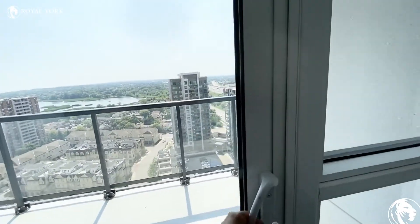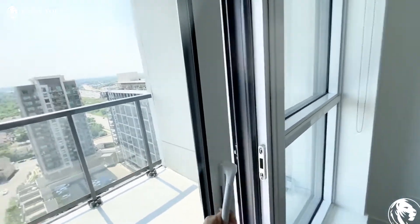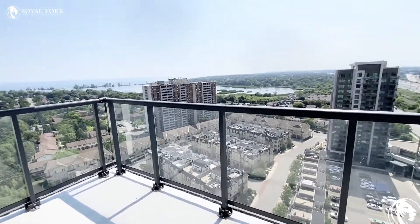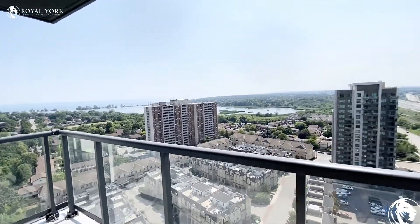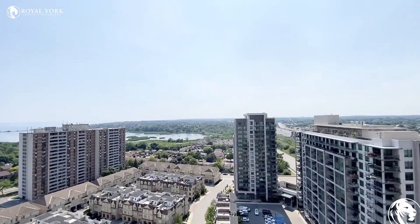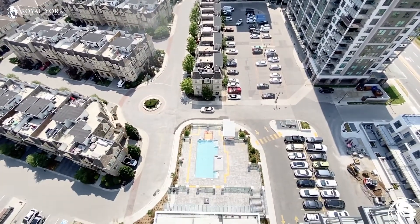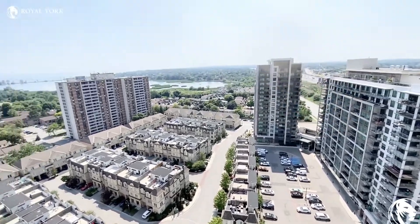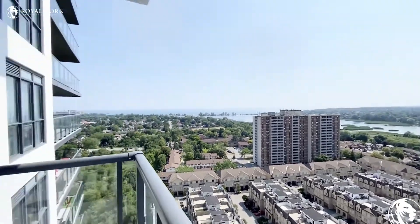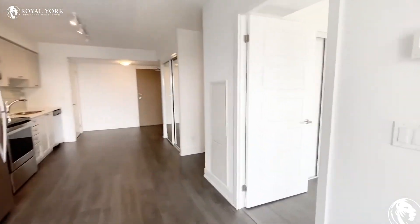Off here is a private balcony — it is a nice large corner balcony. You have the full view of the lake, the marina, and on a clear day you can see the skyline of the city of Toronto. There is also a view of the pool from up here, which is fantastic. It is a beautiful view.